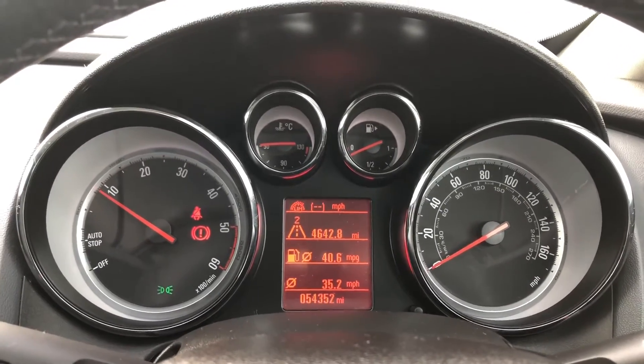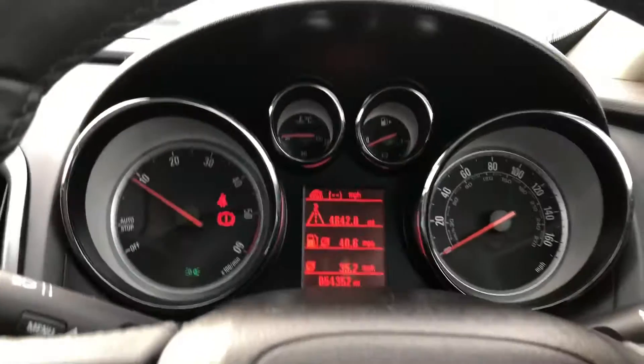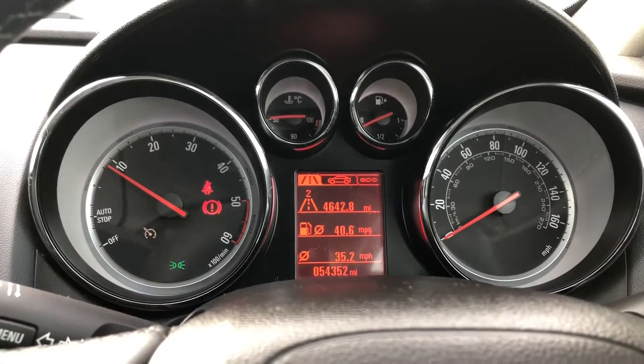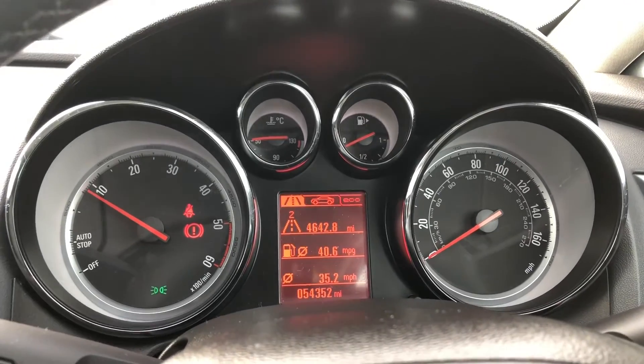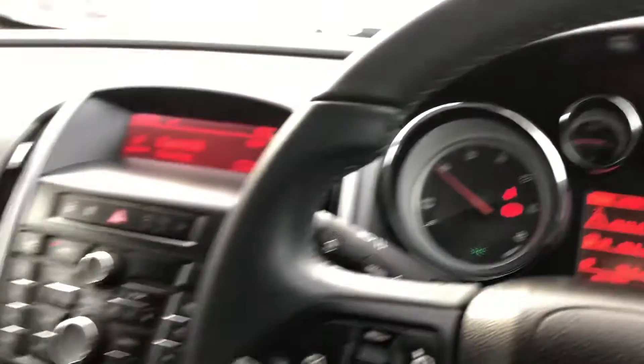The driver's display will show lots of different features like your mileage and your cruise control. As you can see it goes through the different options and puts on lane indicators to keep you in your lane, which is a great and really useful feature.